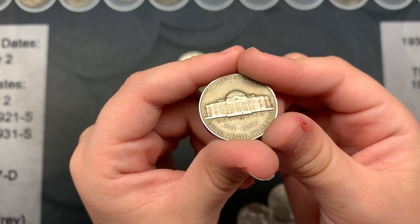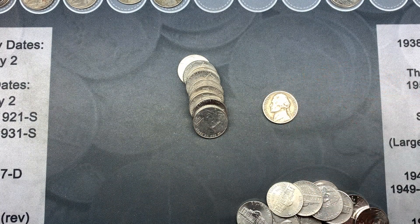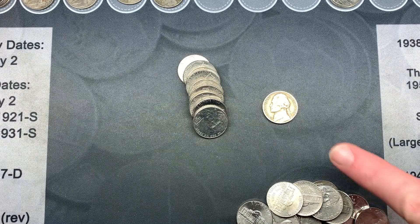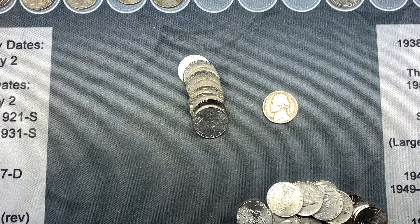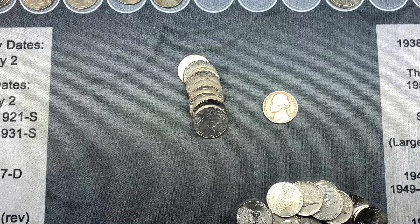I knew the 1951 Denver was a low mintage coin, so we checked the Red Book quickly — this one has only 20 million minted. I had my little helper check her folder, and she needs it! So that's going to fill a spot in her binder.